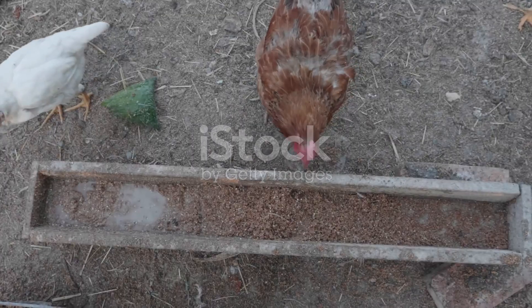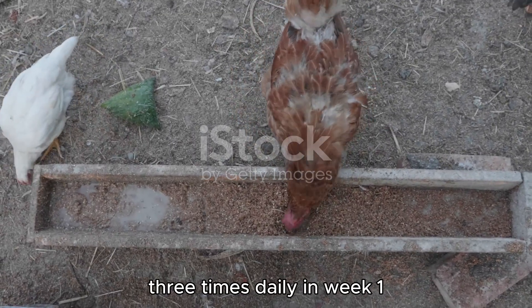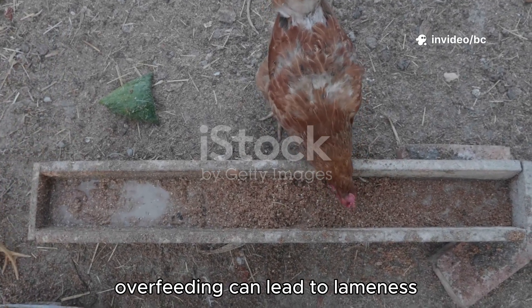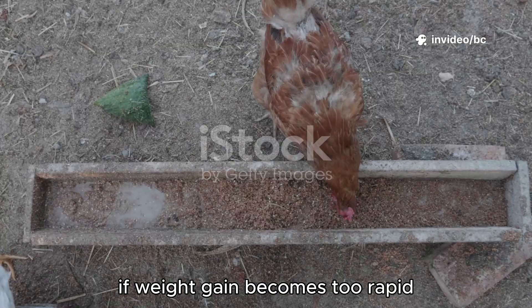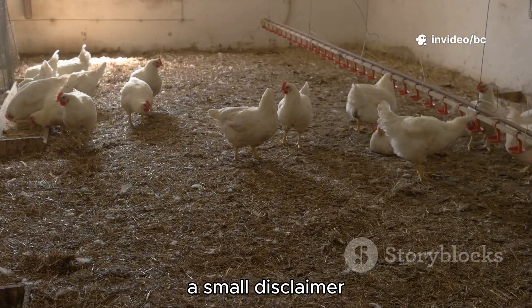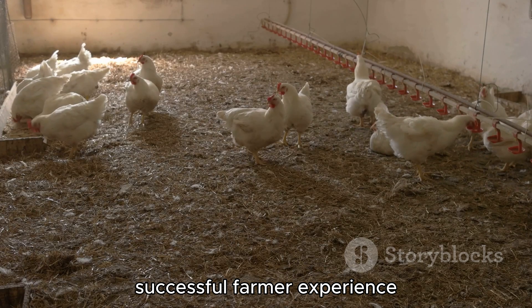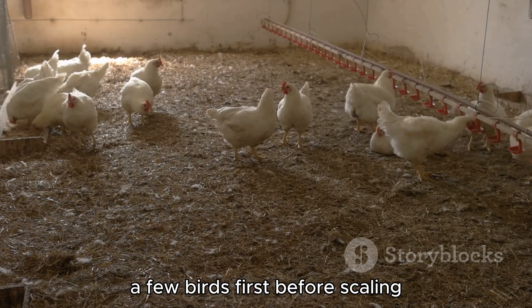Mix thoroughly. Feed this as a supplemental feed three times daily in week one, then twice daily in the following weeks without overfeeding. Overfeeding can lead to lameness if weight gain becomes too rapid. A small disclaimer: this fattener mix is based on successful farmer experience and should be tested on a few birds first before scaling.